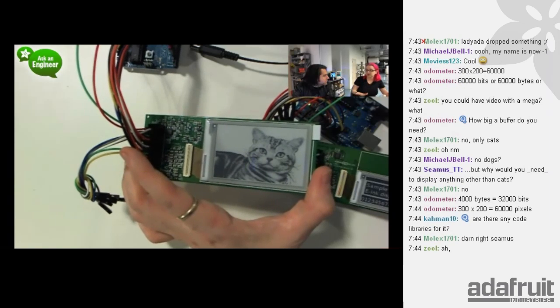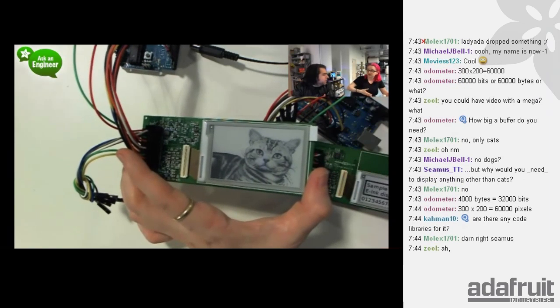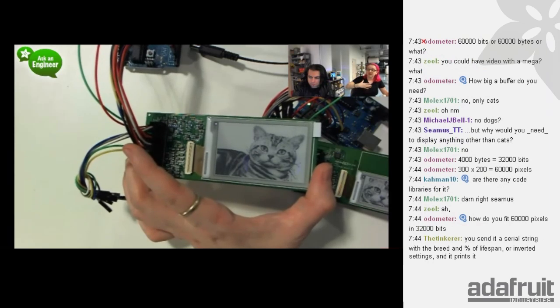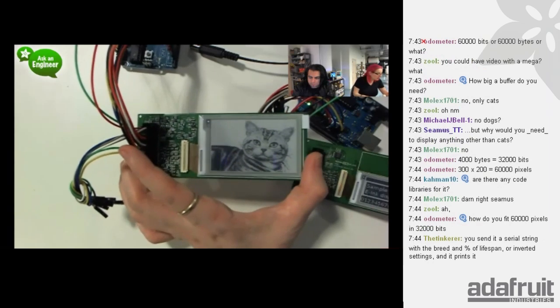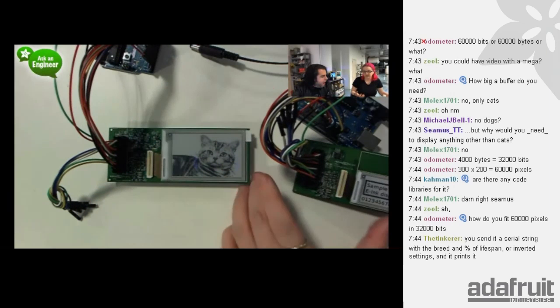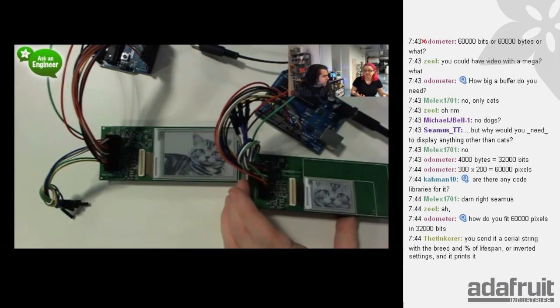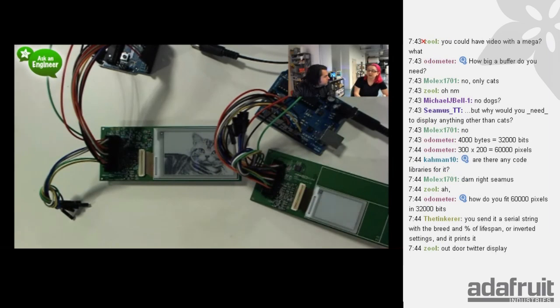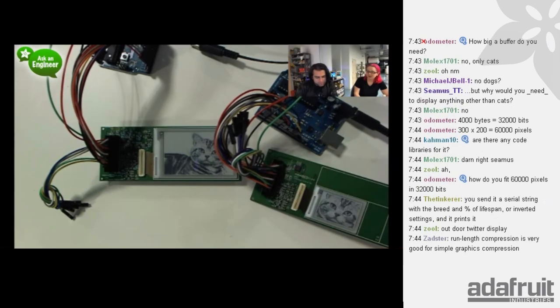E-paper is meant for what e-readers do: displaying a page, outdoor signage, reading in sunlight, low-power messaging displays or posters that don't change more than every two seconds. There's nothing as low power as e-ink — it is the most low-power display available and very daylight readable. Check out the Adafruit Learning System for instructions on downloading the Arduino code and getting started.